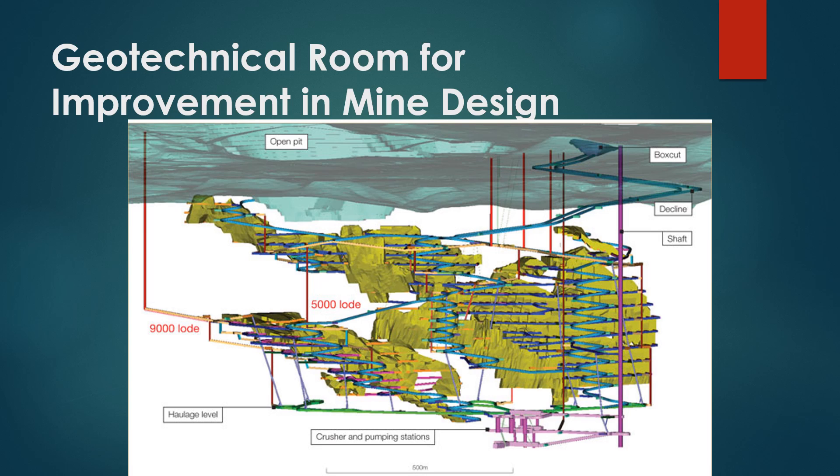It is the responsibility of mine management to seek continuous improvement of the initial mine design to increase mine value and to de-risk the long-term production profile. Let's consider a few examples of mine design improvements through geotechnical engineering.